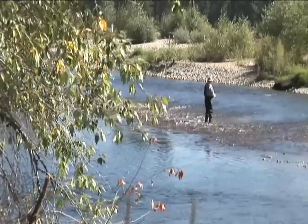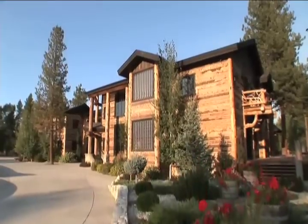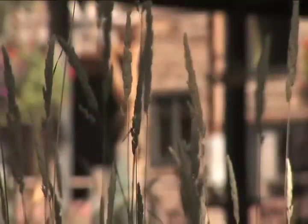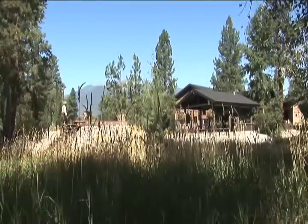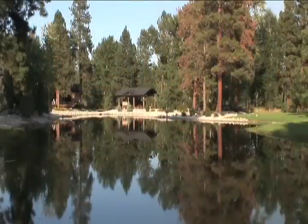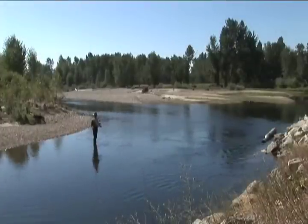Welcome to Spring Creek Ranch on the Bitterroot River, a unique residential estate in western Montana offering the ambiance of an exclusive luxury resort. Step outside your door and live the Montana dream — enjoy paddling a canoe on your private waterway or fly fishing on one of the best holes of the Bitterroot River, all conveniently found in your backyard.